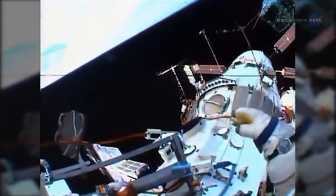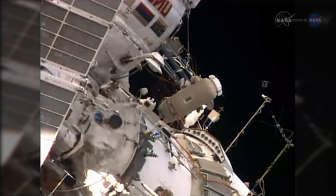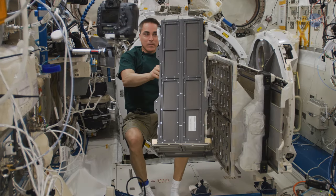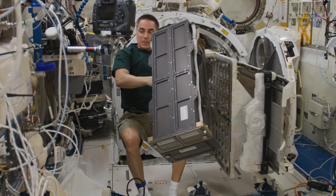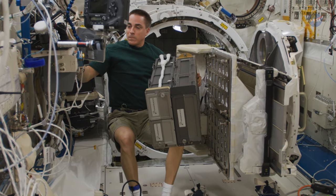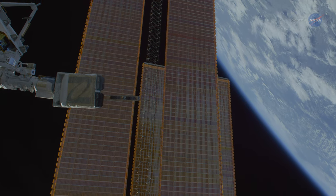Early small satellites launched from the station were literally thrown into space by Russian cosmonauts. In 2012, crew members began utilizing the airlock in the Japanese Kibo module to deploy up to 6U of CubeSats per airlock cycle. And not long after, the American company Nanorex built and began operating an even more robust deployer on the station, capable of launching up to 48U per cycle.